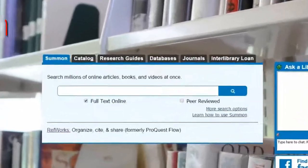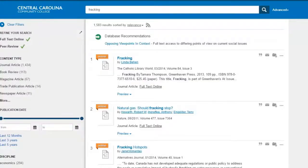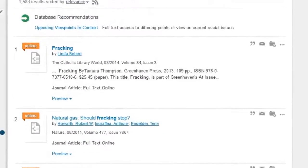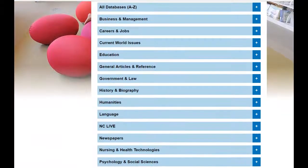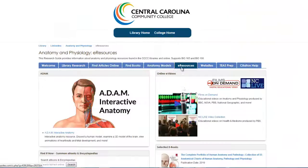When conducting research for your papers and presentations, turn to Summon. Summon gives you free online access to resources you can't find in Google, with instant access to half a billion online articles, ebooks, encyclopedias, videos, and more. We also have more specialized tools for finding online resources, including subject databases and specialized research guides created by your librarians.